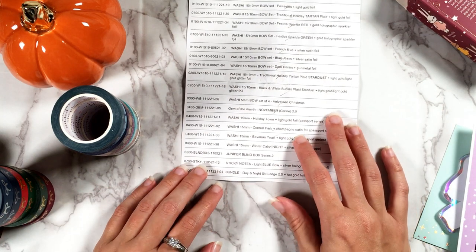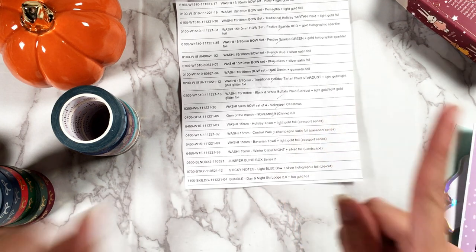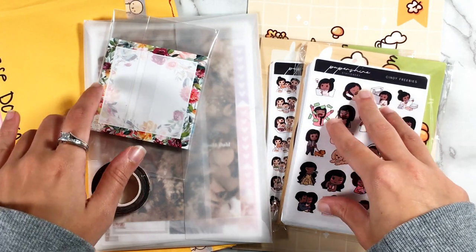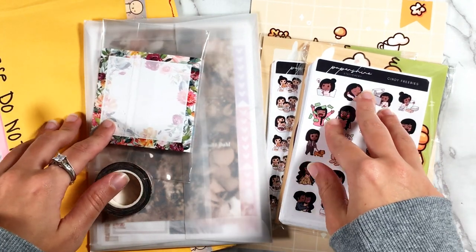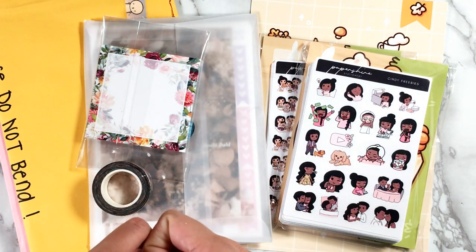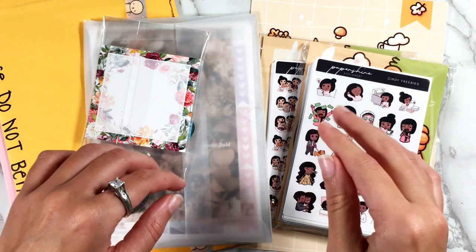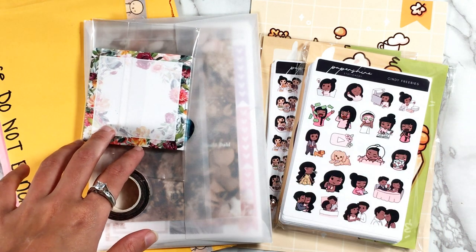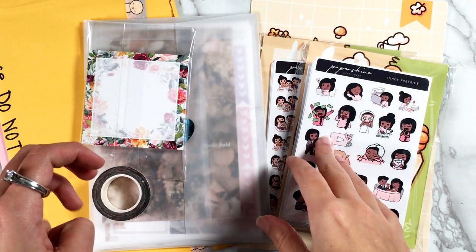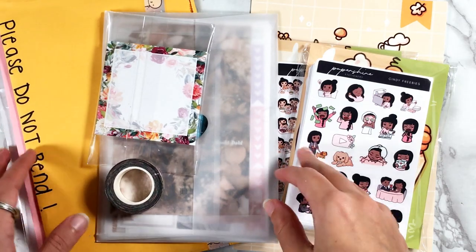The next section of this haul will be some flat stickers. For the rest of this haul I have quite a lot of stuff — whatever I don't get to will carry over into the next haul. I have probably about 20 open orders right now thanks to Black Friday, plus orders placed before that and a lot of international orders taking a really long time. A lot to come, but here's what has already arrived.